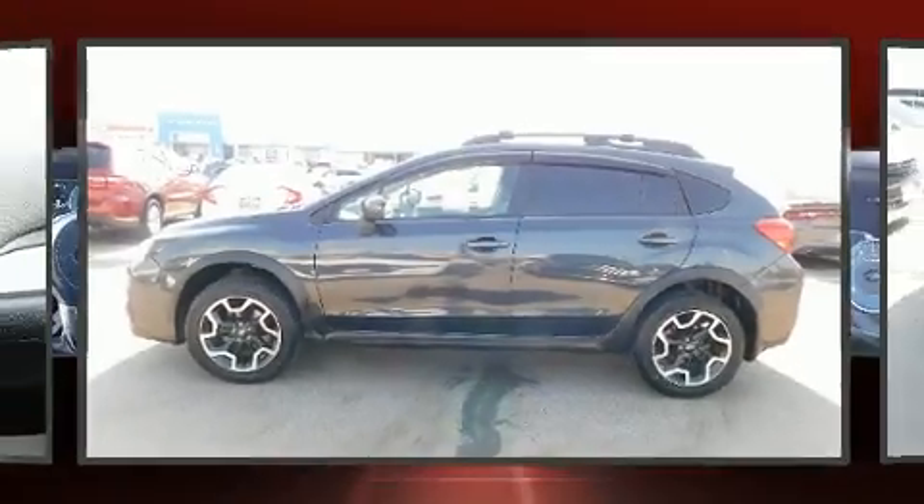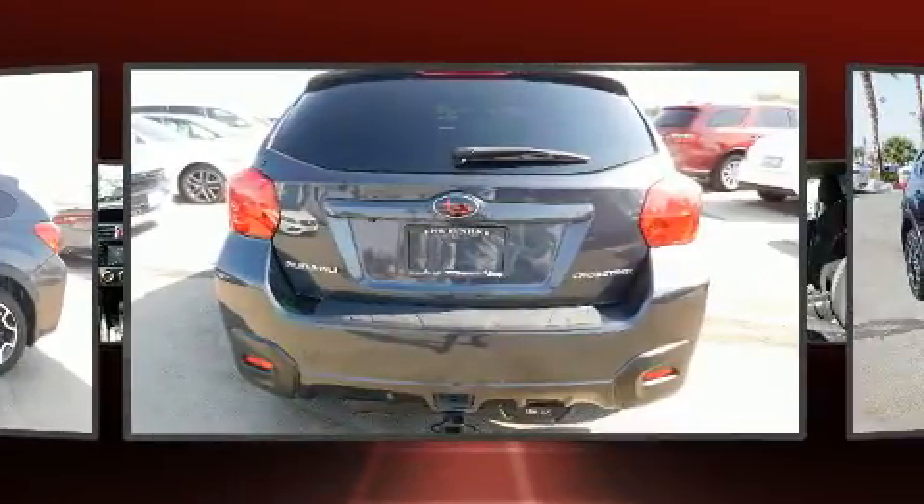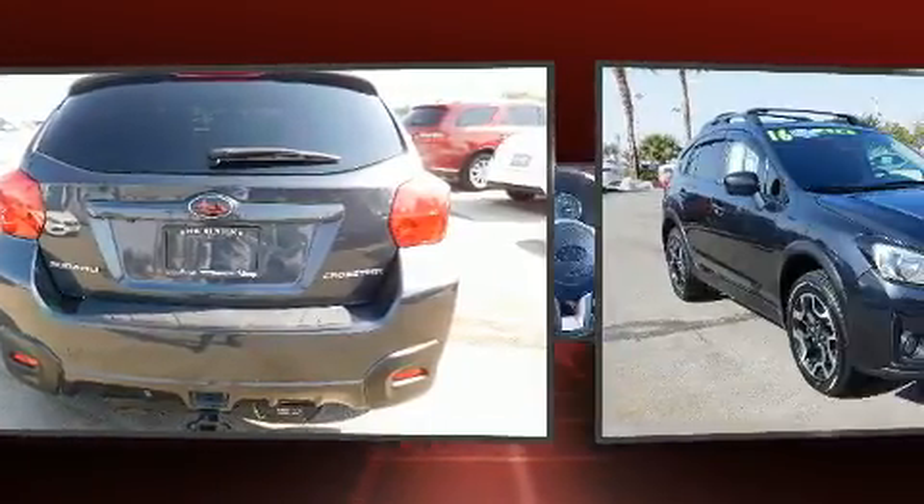Load your family into the 2016 Subaru XV Crosstrek. It features a continuously variable transmission, all-wheel drive, and a two-liter four-cylinder engine.